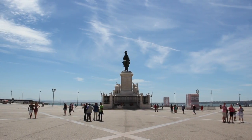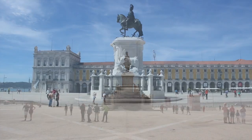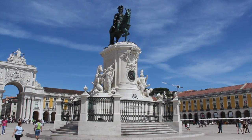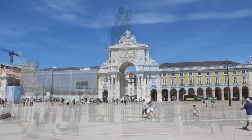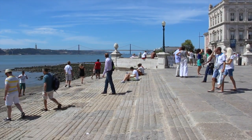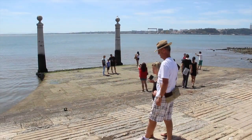It was created after the 1755 earthquake destroyed the Royal Ribera Palace. During the Inquisition, it was the site of celebrations and also terrible torture. Take time to stroll along the banks of the Tagus at the site of the ancient Roman port.